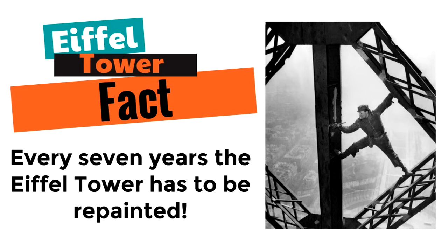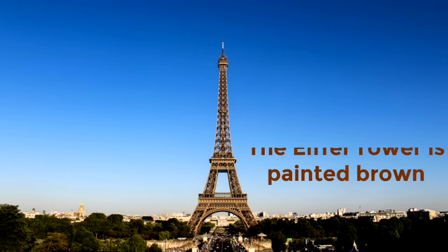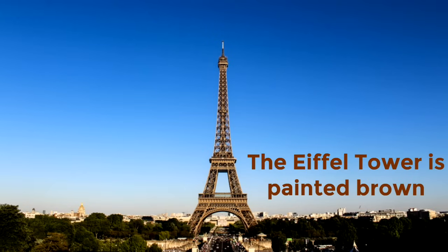The Eiffel Tower has to be painted every seven years. What color do you think they paint it? The Eiffel Tower is actually painted brown. There are three shades of brown they use, with the darkest shade on the bottom and the lightest on the top.